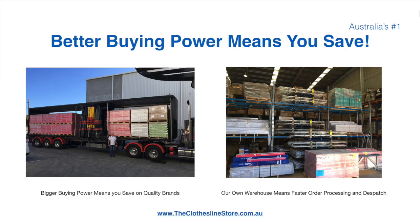Better buying power means you're safe. Having our own National Distribution Centre means we can process your order and dispatch it in a rapid manner.